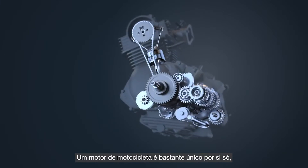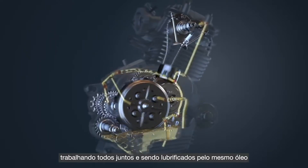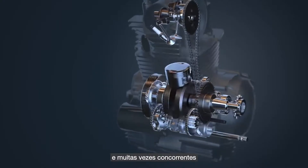A motorcycle engine is quite unique by itself. It has the engine, transmission and the clutch all working together and lubricated by the same oil, though the needs of each of them could be different and often competing.